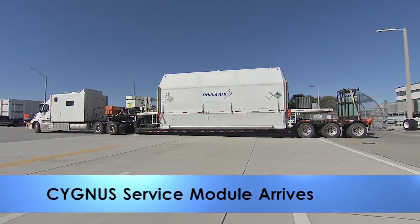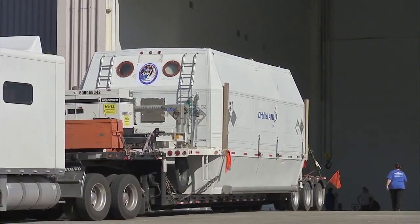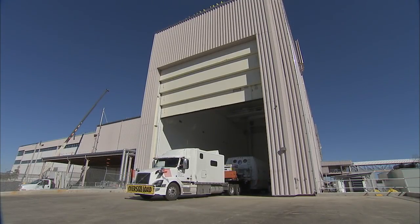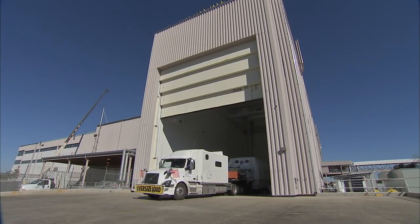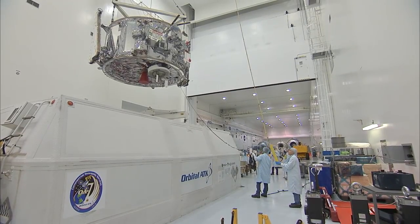The service module for Orbital ATK's 7th Commercial Resupply Services Mission to the International Space Station arrived at Kennedy Space Center on February 1st and was transported to the Space Station Processing Facility. It was removed from its shipping container and prepared for checkout and processing.